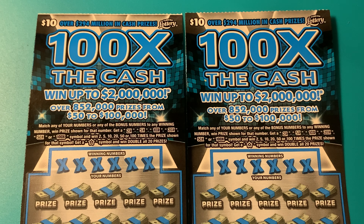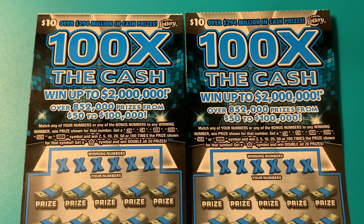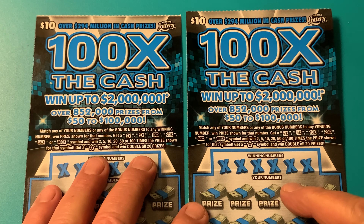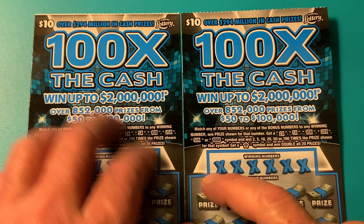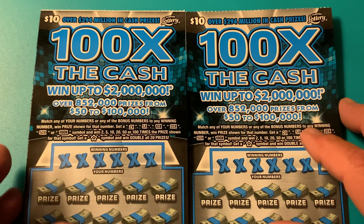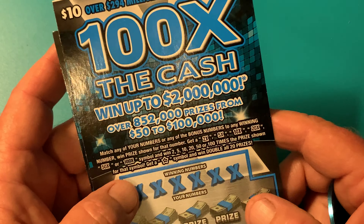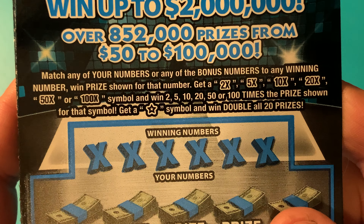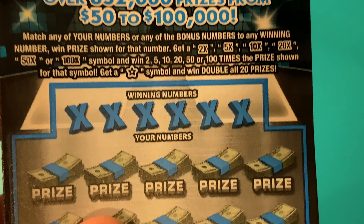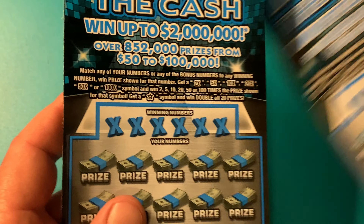Welcome back. And don't rub your eyeballs — you're not seeing double. I actually have two $10 tickets called 100x the Cash. I like to call these teenagers because they're $10 a piece. We can win up to $2 million. Aren't these cool-looking tickets? There's all kinds of multipliers up to 100x. We get that star — that's a win-all, and you double all the prizes. We got tickets 36 and 37.